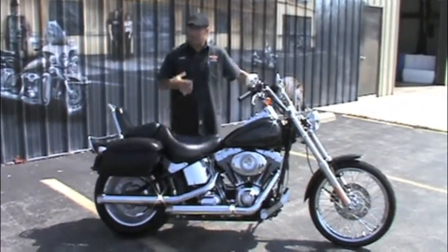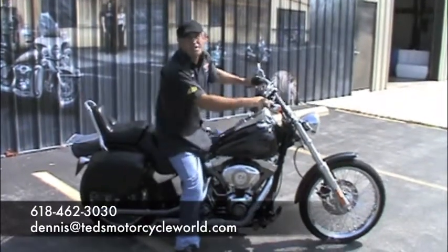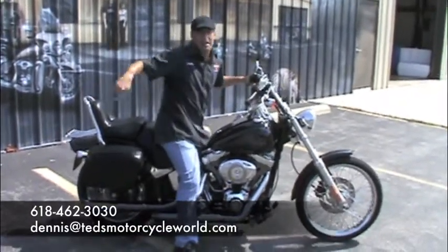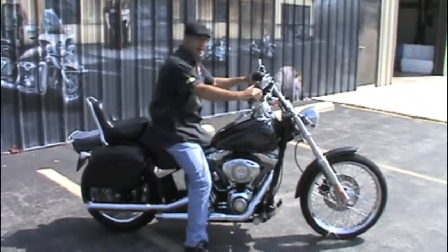Like I said, I love these bikes myself. Classic styling, so I'm going to go ride it. If you guys have any questions, give me a call or hit me up on the email — Dennis at Ted's Motorcycle World dot com. Thanks a lot, guys. Bye.